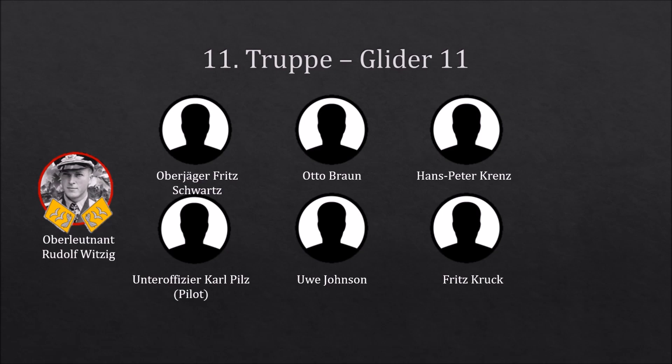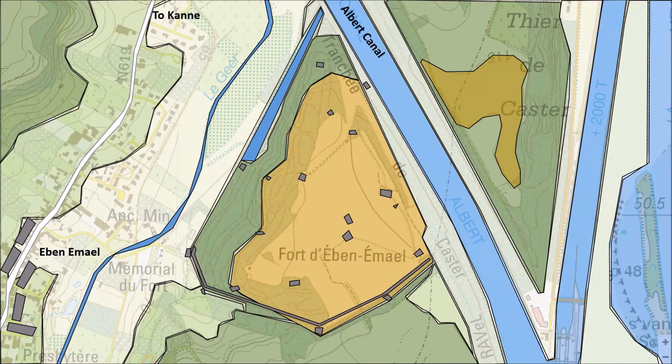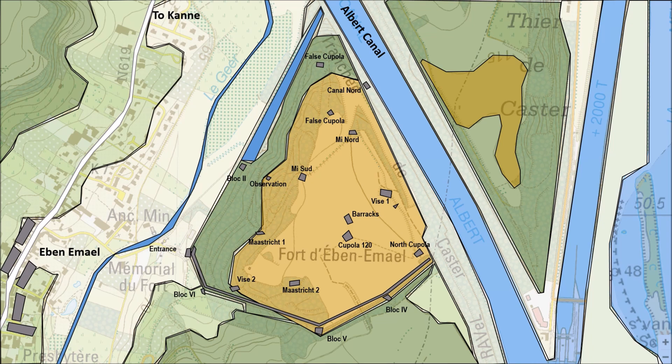The main objective for Sturmgruppe Granit was the immense fortress of Eben-Emael. In order to take out the whole fortress in the least amount of time, each Trupp had one objective. Because two gliders fell out, some groups had to take out multiple objectives. The first Trupp's objective was Maastricht II, a triple 75mm gun emplacement. The second Trupp's objective was Cupola 120 with its two 120mm guns, but because they had to land in Germany, Trupp 10 took over this objective. Third Trupp had Maastricht I and Block II — Maastricht I was a triple 75mm installation, while Block II consisted of machine guns and anti-tank guns.